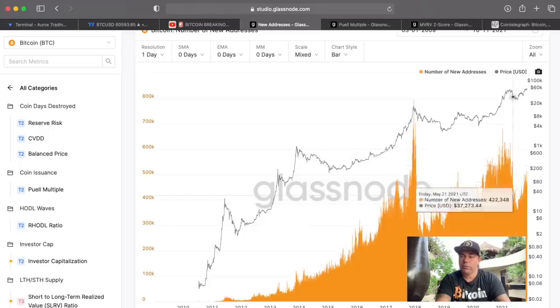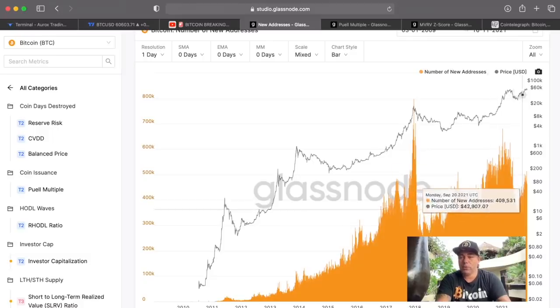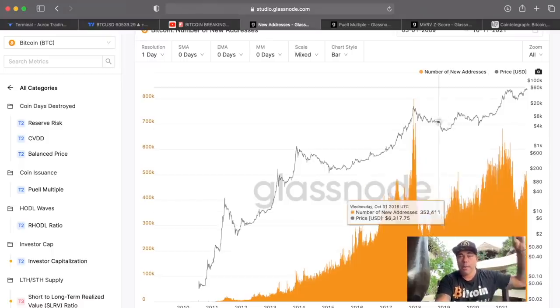If we see these yellow peaks going above the Bitcoin price, that means there's a blow-off top in new addresses — the last wave of people jumping in out of FOMO to buy Bitcoin. That is the moment we need to try to cash out, if you want to cash out your trading portfolio.